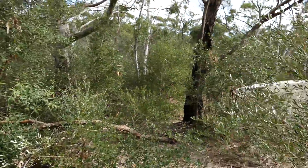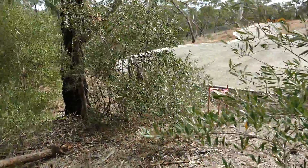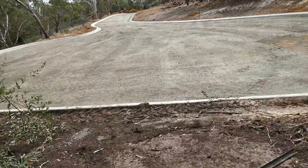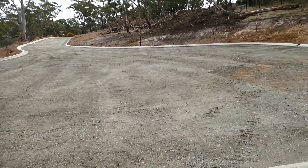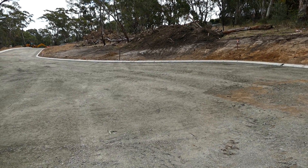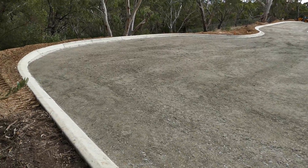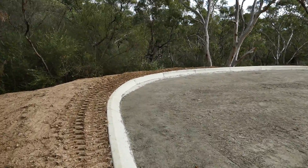Yeah, there are views up there. Come through here — it's a nice bit of road, but it's gone right over some nice native vegetation, like platylobiums or something like that.